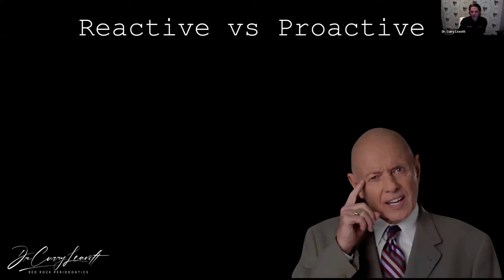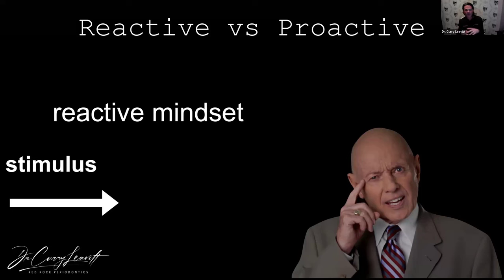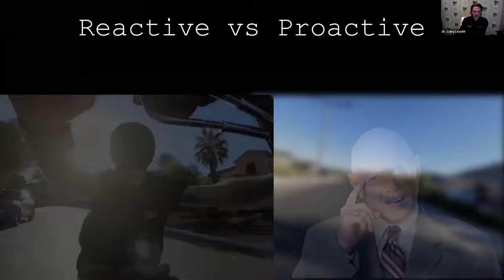One of the things I love to reference is Stephen R. Covey — the author of 'The Seven Habits of Highly Effective People.' He talks a lot about reactive versus proactive thinking. With a reactive mindset, a circumstance is presented before you and you react to it, hoping you come out with a favorable response. Circumstances and conditions control these situations with a reactive mindset.